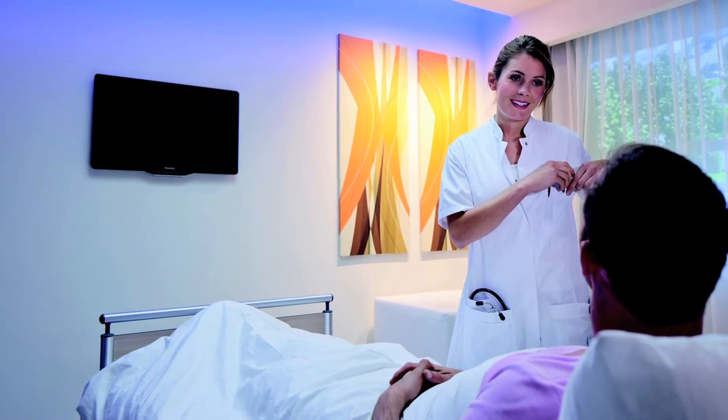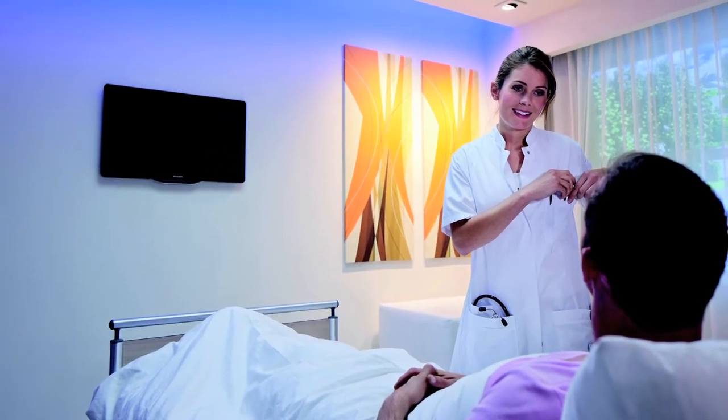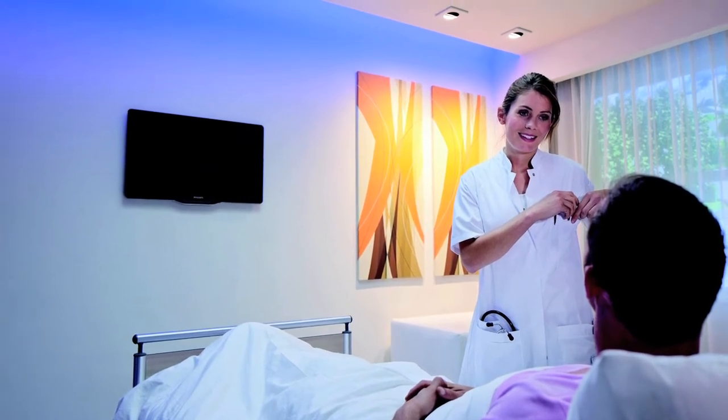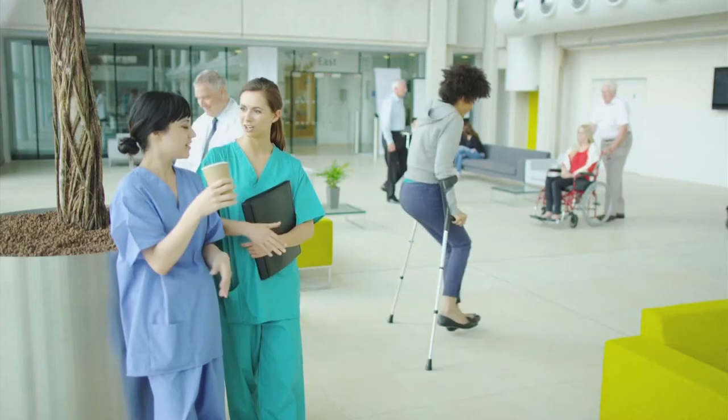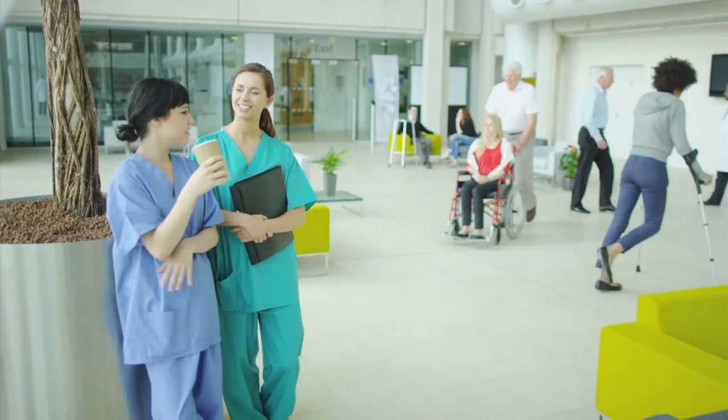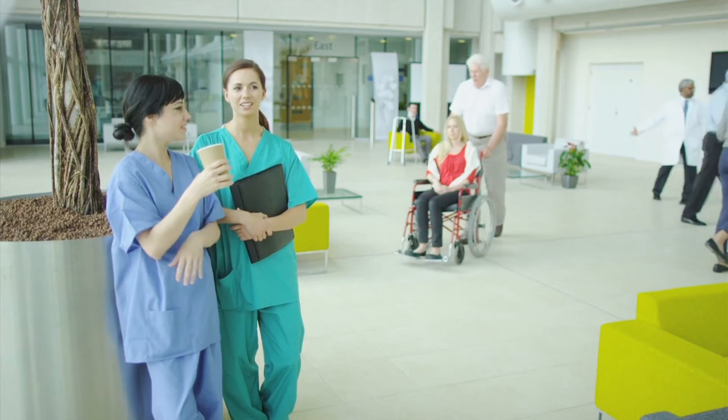You can attract and retain valuable staff through effective lighting. Healthcare professionals feel better, concentrate better, and stay more alert. By meeting or exceeding current and future legislation, you can become accredited by one of the green certification programmes.